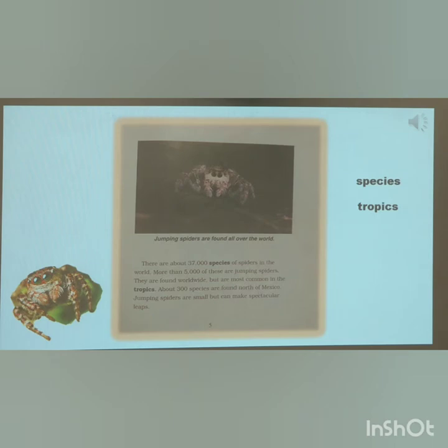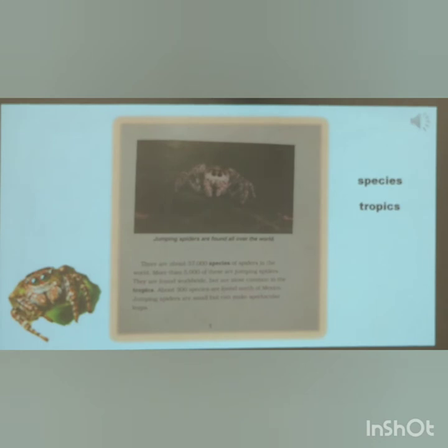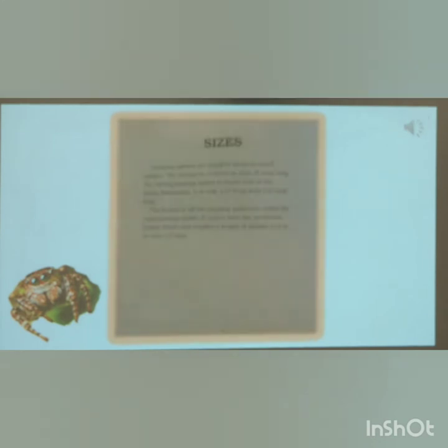Jumping Spiders are small, but they can make spectacular leaps. Jumping Spiders are small to medium-sized spiders; the average is 3/16ths of an inch long. The daring jumping spider is found east of the Rocky Mountains and is only half an inch long. The longest of all jumping spiders is called the Regal Jumping Spider. It comes from the southeast United States and reaches a length of almost three-quarters of an inch.